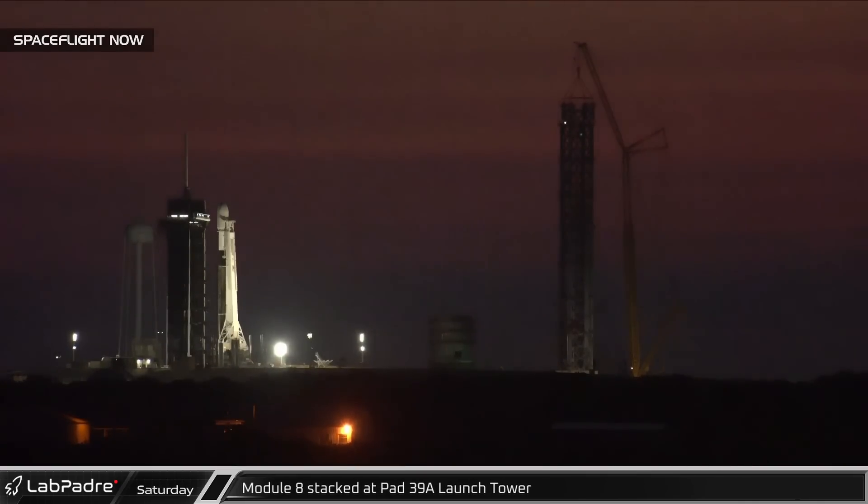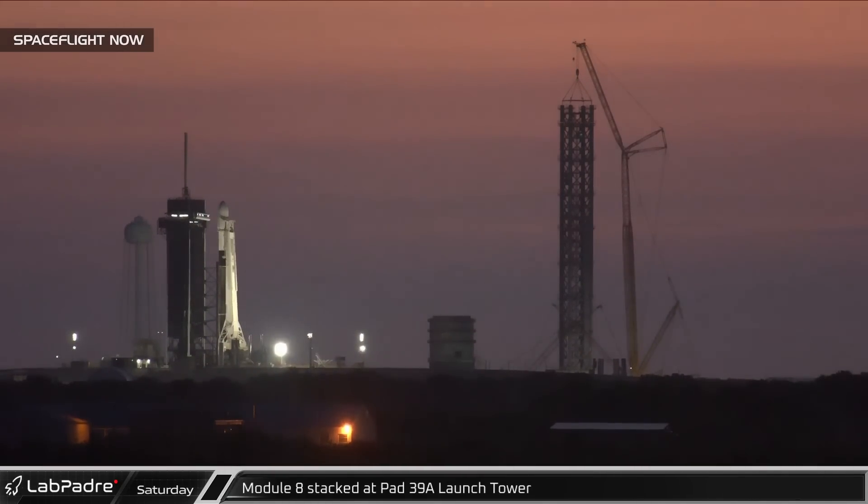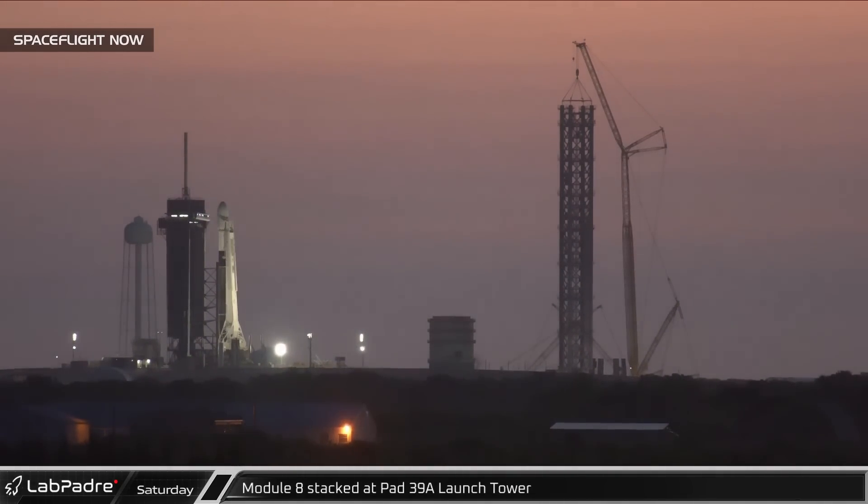In the pre-dawn hours on Saturday, the eighth section of the orbital launch tower at Launch Complex 39A was lifted into place.